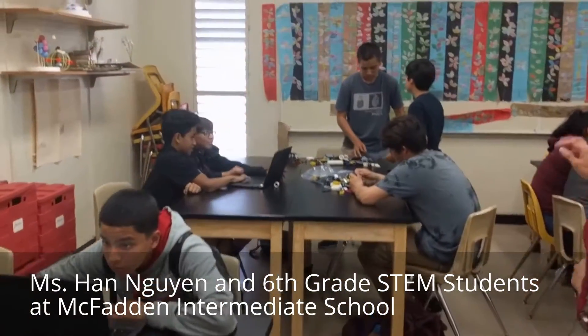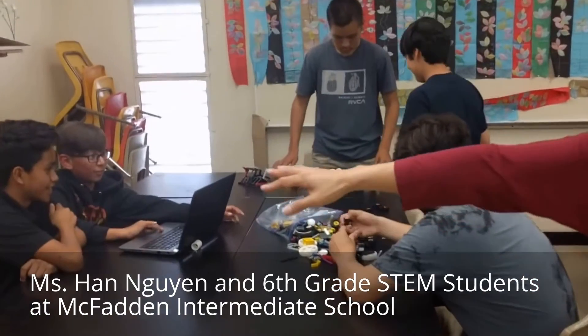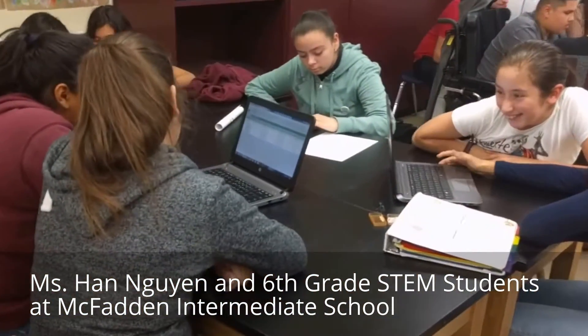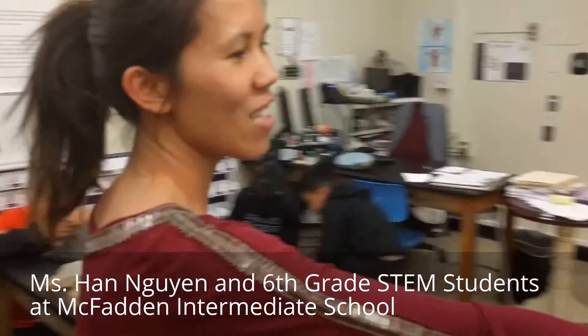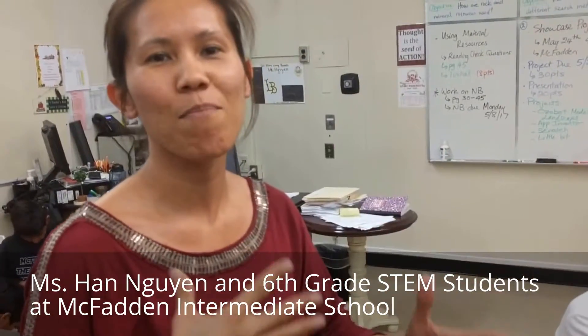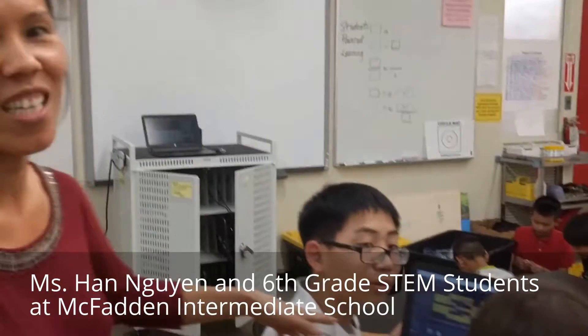Also, this group is using Scratch to build a game. And these groups right here are using littleBits to model. And this group right here is making Autobots models. And Unity for games.